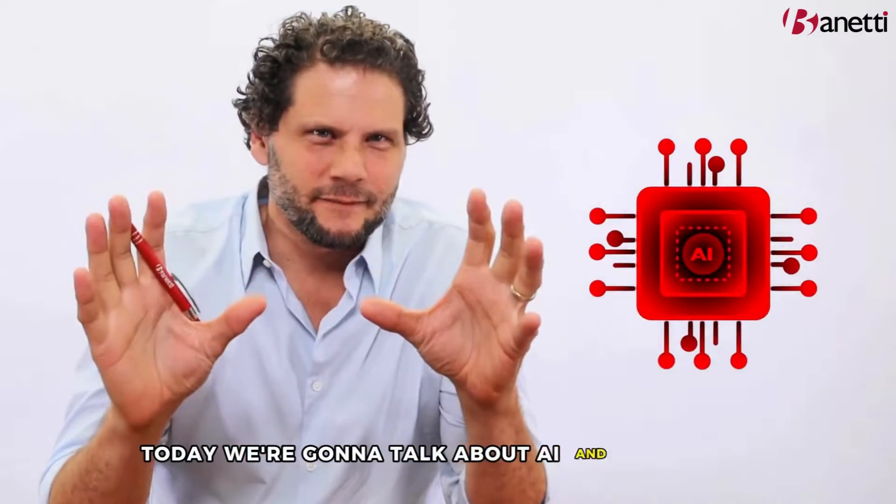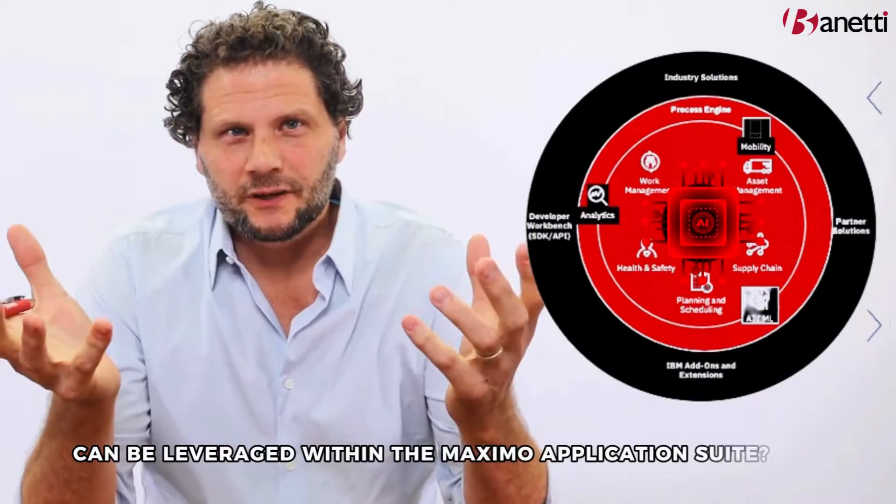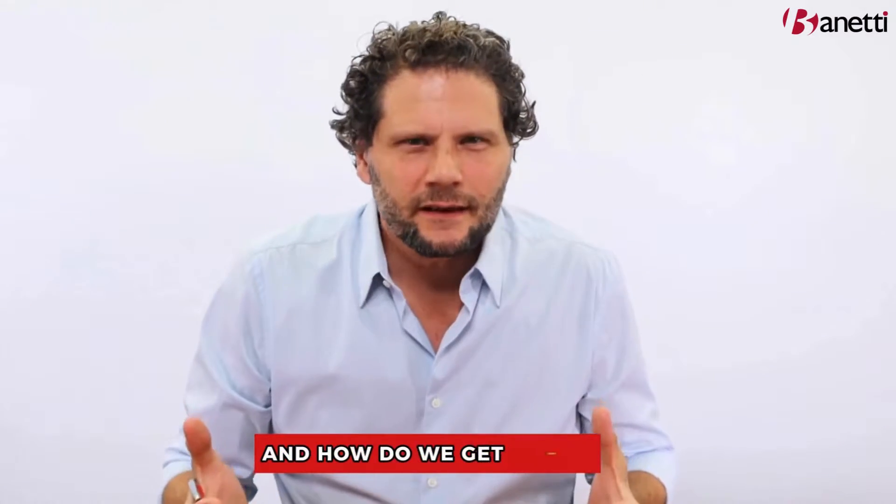Hey guys, today we're going to talk about AI and Maximo and how AI can be leveraged within the Maximo application suite — where we are today, where we could be over the next few years, and how do we get there?